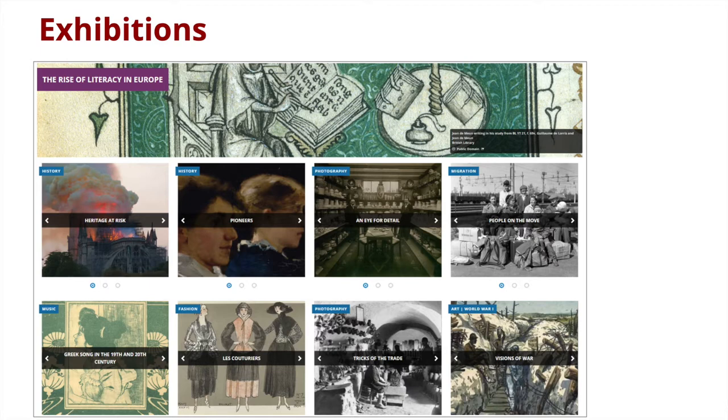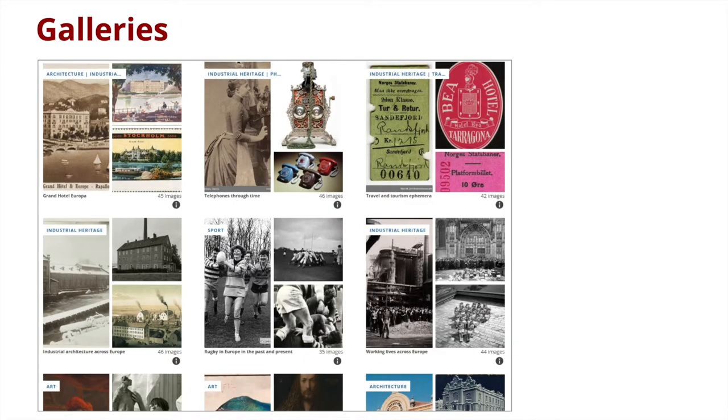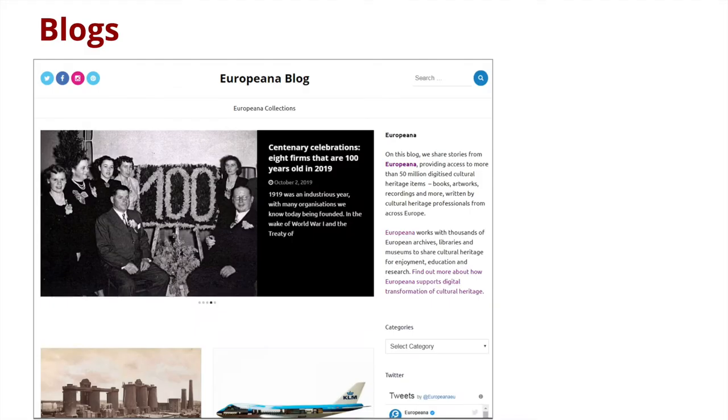These exhibitions are often written in collaboration with multiple partners. Our galleries are short — up to 50 images selected from Europeana on a specific topic — and should come from lots of different organizations across Europe, showing commonalities in collections and also differences and nuances in the topic. Our blogs are shorter, narrative-led outlets which tell a story about a specific topic — for example, profiles of people or companies, or looking at a specific topic from different aspects around Europe.